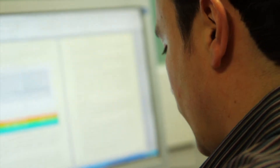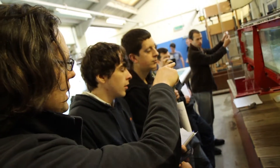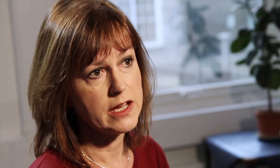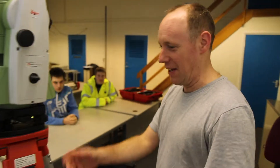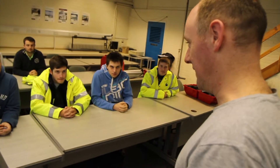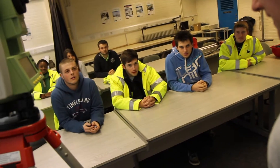We find that our graduates are very employable and go into a wide range of jobs in the profession. We have very strong links with industry here. We work closely with an industrial advisory panel that represents a wide range of employers. This enhances the professional focus of the course, and many of our lecturers are chartered engineers who understand the needs of industry and its requirements.